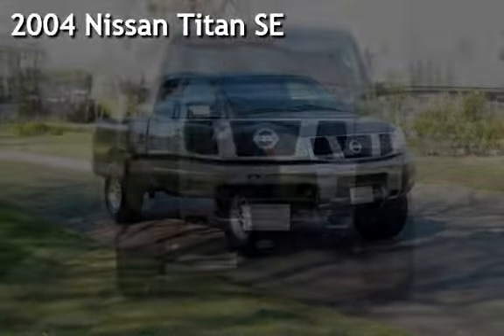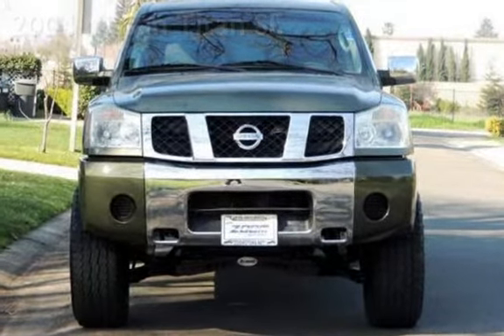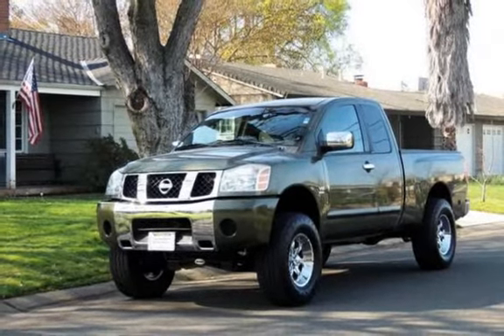Presenting a pre-owned 2004 Nissan Titan SE. This four-door truck has an eight-cylinder, 5.6-liter V8 engine, with rear-wheel drive and an automatic transmission.